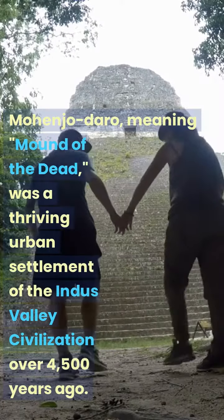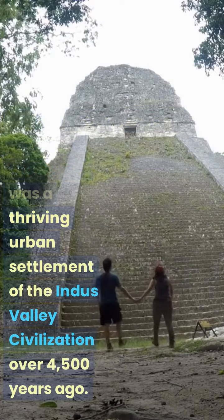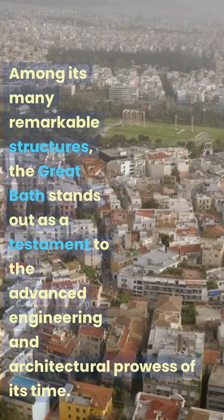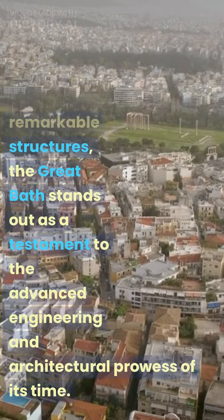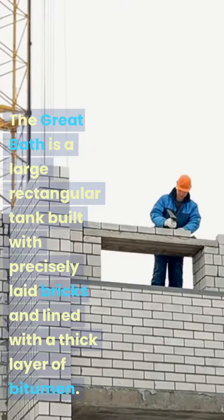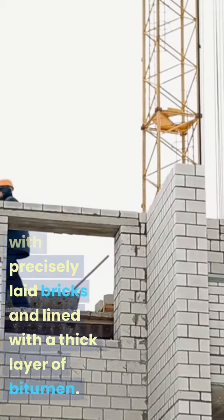Mohenjo-Daro, meaning Mound of the Dead, was a thriving urban settlement of the Indus Valley civilization over 4,500 years ago. Among its many remarkable structures, the Great Bath stands out as a testament to the advanced engineering and architectural prowess of its time. The Great Bath is a large rectangular tank built with precisely laid bricks and lined with a thick layer of bitumen.